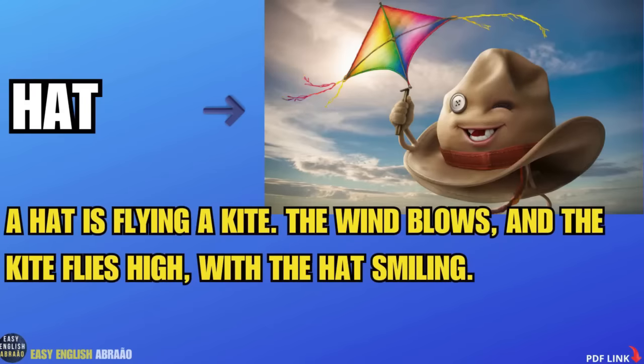A cat. A cat is flying a kite. The wind blows and the kite flies high with the hat smiling.